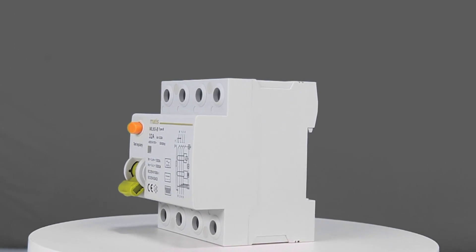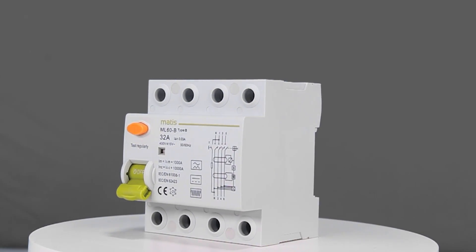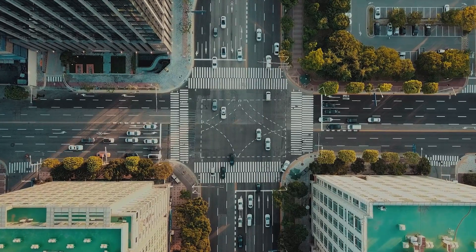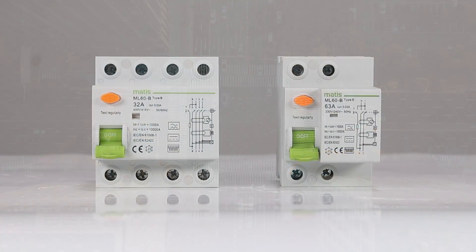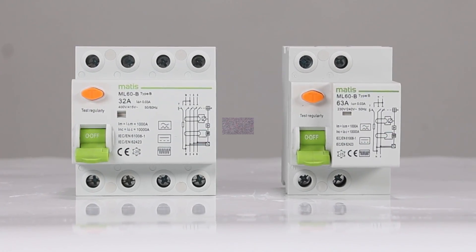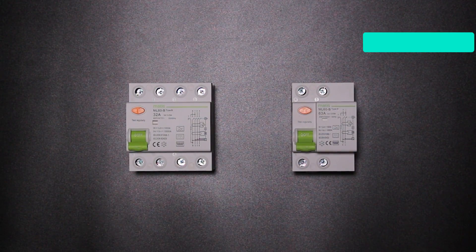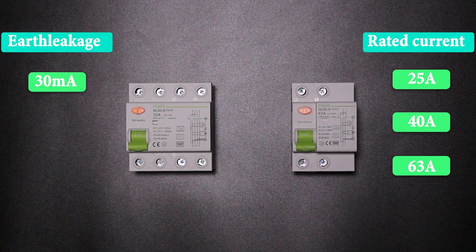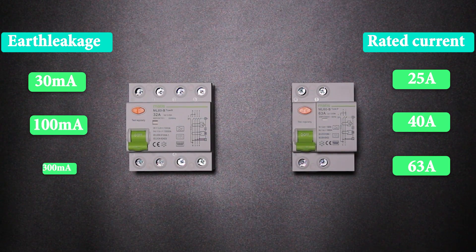The ML60B Type B RCCB is designed to protect EV charging points and commercial buildings or at home. It comes in both 2P and 4P, separately for single and 3 phases, both available with rated current of 25A, 40A, 63A, and earth leakage current of 30mA, 100mA, 300mA.